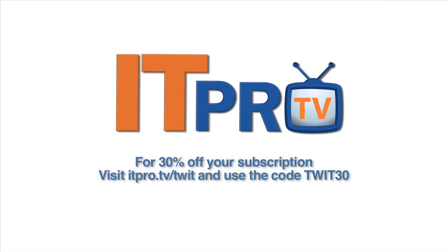This TWiT Special is brought to you by IT Pro TV. Are you looking to upgrade your IT skills or prepare for a certification? IT Pro TV offers engaging and informative tutorials streamed to your Roku, computer, or mobile device. For a free seven-day trial and 30% off the lifetime of your account, go to itpro.tv/twit and use the code TWIT30.